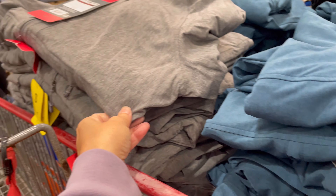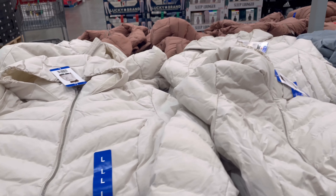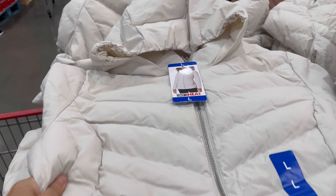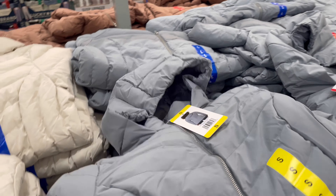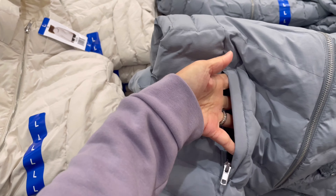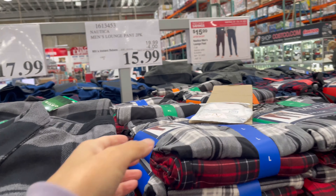They have it in black, blue, and gray. They also have these poppers for $20. I own one and they're warm — it has a hood and it's very lightweight. These are the colors they have. I love this jacket; they have a zipper pocket — I always look for a zipper pocket.